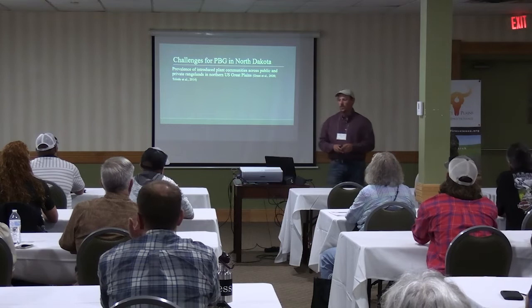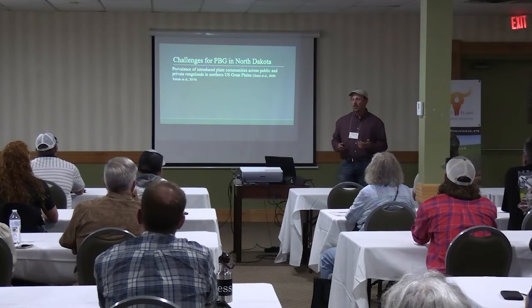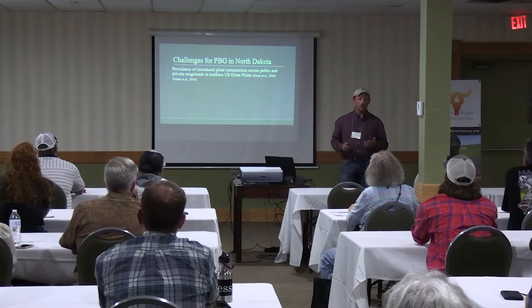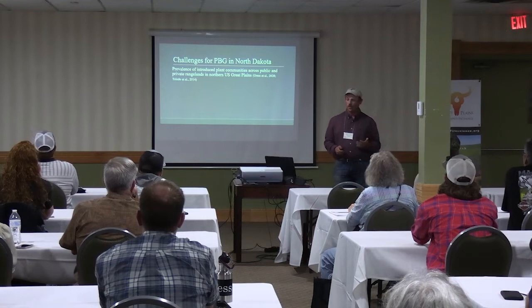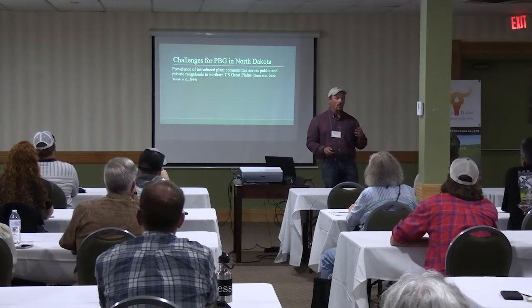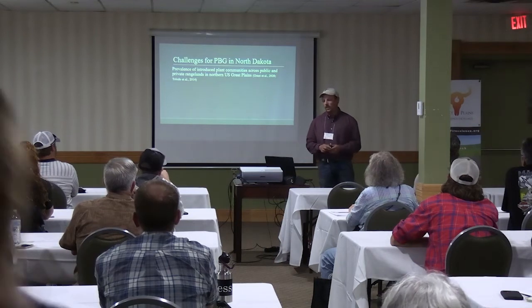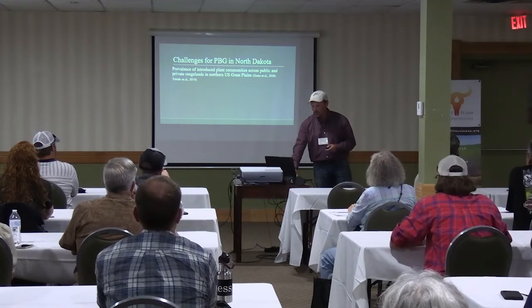Our main challenge is why we were interested in patchburn grazing in North Dakota — it's just a different environment than where it's mostly done in the rest of the Great Plains. One of the main issues, especially in the southwest part of North Dakota, is a lot of introduced cool season grass plant communities, either introduced intentionally for forage like intermediate wheatgrass, or used for CRP plantings like alfalfa and yellow sweet clover. We also had invasion of smooth brome and Kentucky bluegrass across most of North Dakota and the northern Great Plains — I call them the unofficial grasses of the northern Great Plains because they're just ubiquitous.